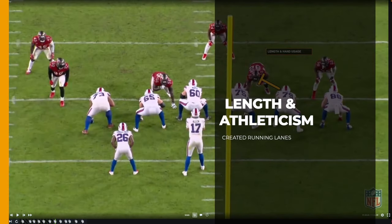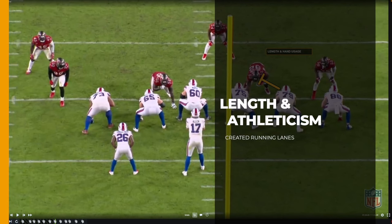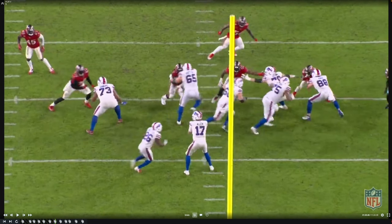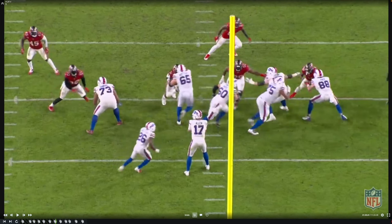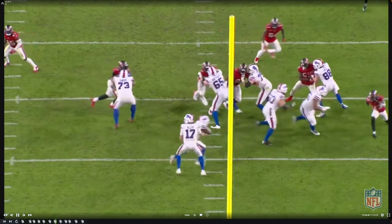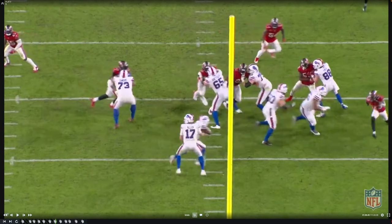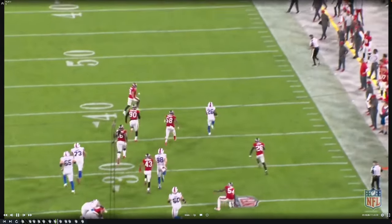Now let's get into plays where his long arms and hand usage really helped him in the run game, especially when the Bills wanted to run their pin and pull runs and get the ball to the perimeter. On the snap, you're going to see him punch out with both hands — the right hand to protect the C-gap to help Dawson Knox if that defender wanted to spike inside, but more importantly that left hand. Watch how he uses that left hand as another set of eyes to get a piece of the defensive tackle's body and then get positional leverage to seal off the hole so that Singletary could get upfield for the explosive run against the Bucs.